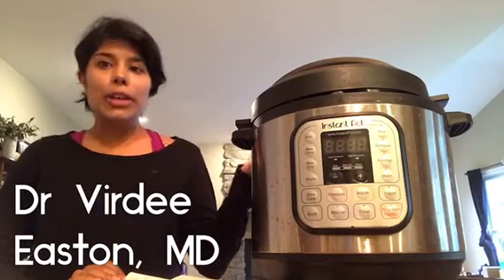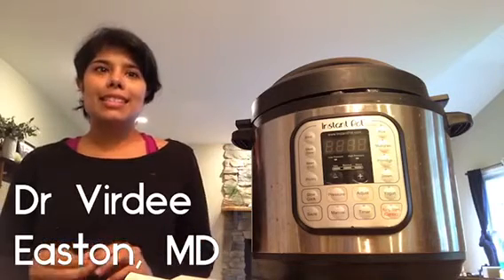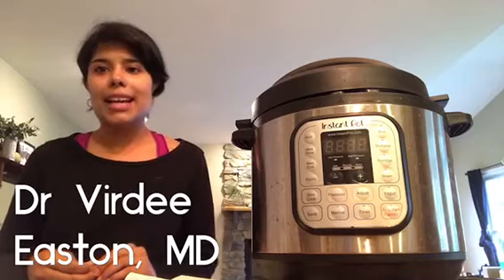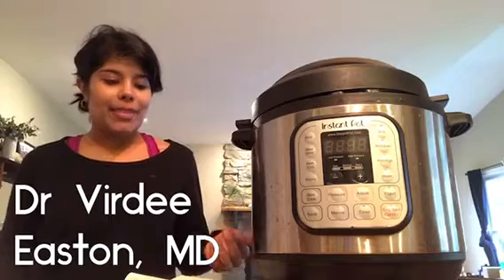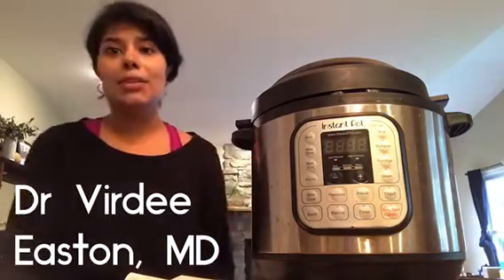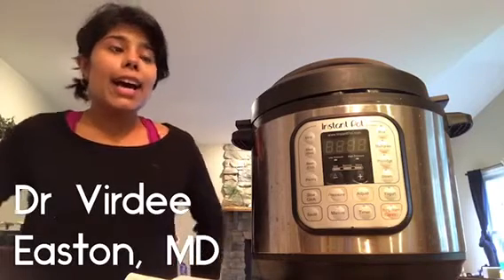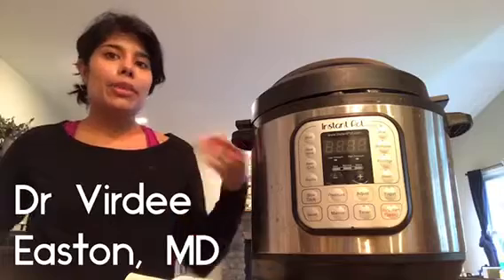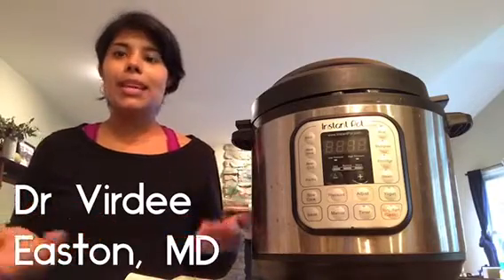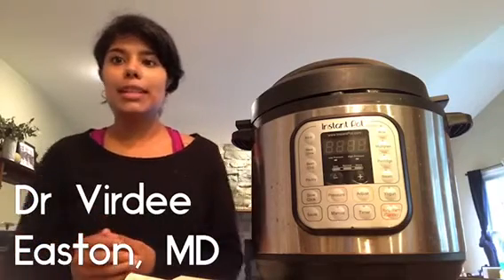When you're able to pressure cook beans, you can cook them really quickly instead of having to plan days ahead and stand near the stove while they cook for four to five hours. The other thing I noticed was I had to cut out a lot of legumes and grains from my diet because they would cause a lot of gas, bloating, and overall discomfort. But with the Instant Pot, because the lectin levels are reduced, I have no GI symptoms at all when eating things like chickpeas and beans.